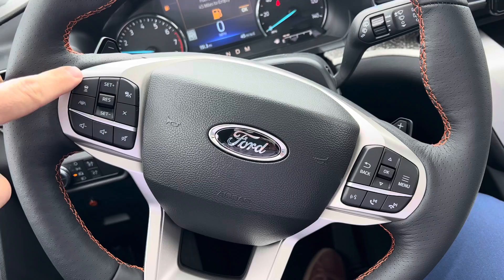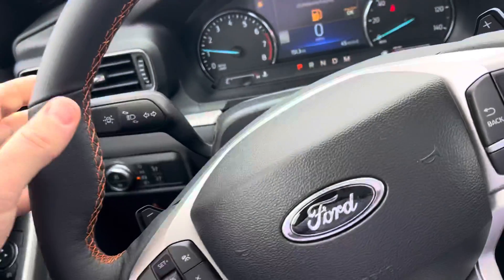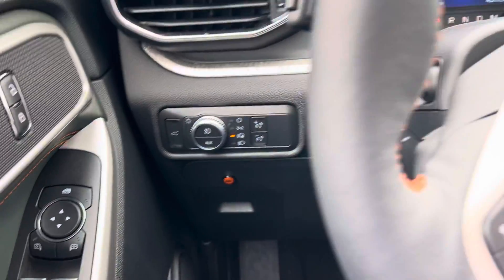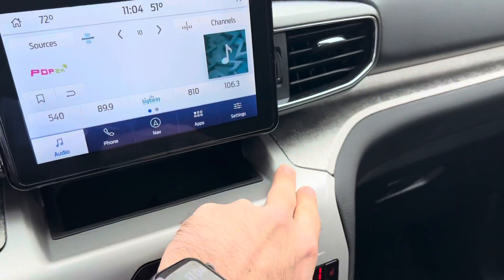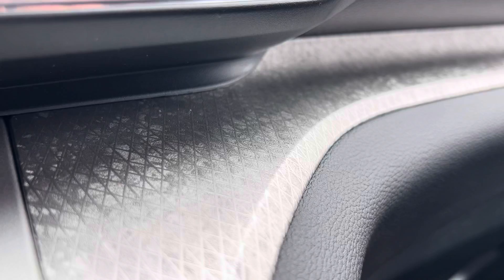You've got adaptive cruise, lane centering, lane keeping. Power liftgate, power windows, power locks, cruise control — all that good jazz. The Timberline also comes with this unique, kind of like a brushed aluminum pattern — it's really cool.